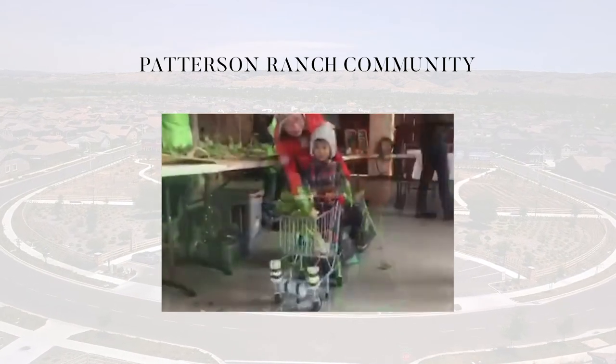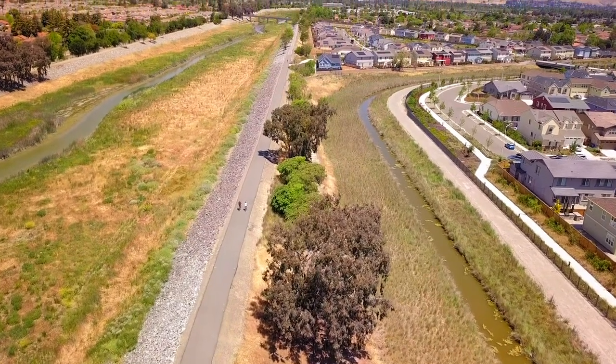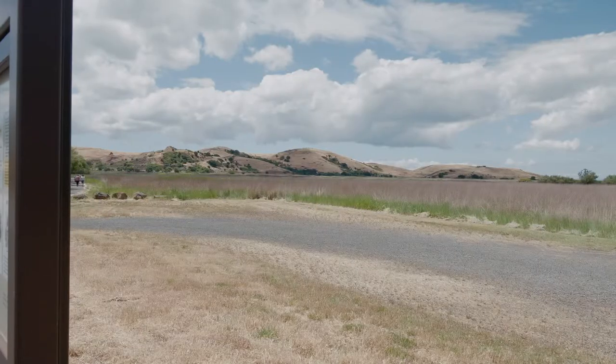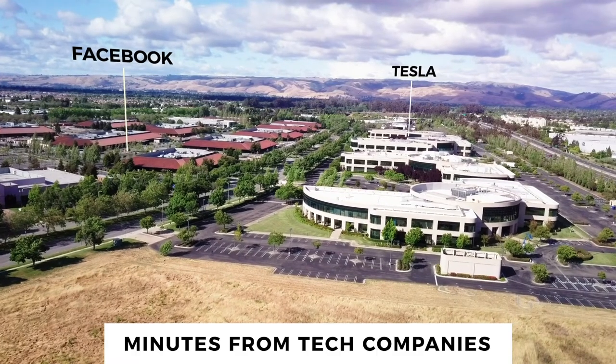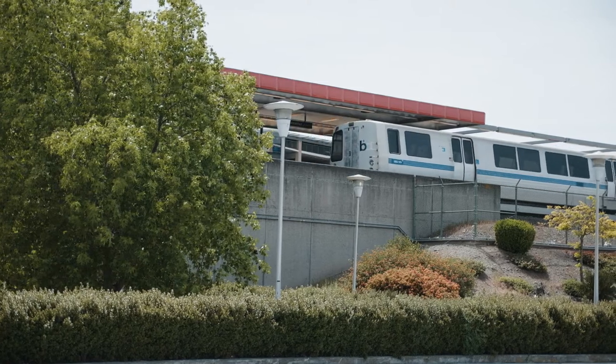As is common with any property located in this coveted Patterson Ranch, it is nearby trails, urban gardens, Coyote Creek Park, shopping, high-tech companies, and also the BART and Amtrak train stations.